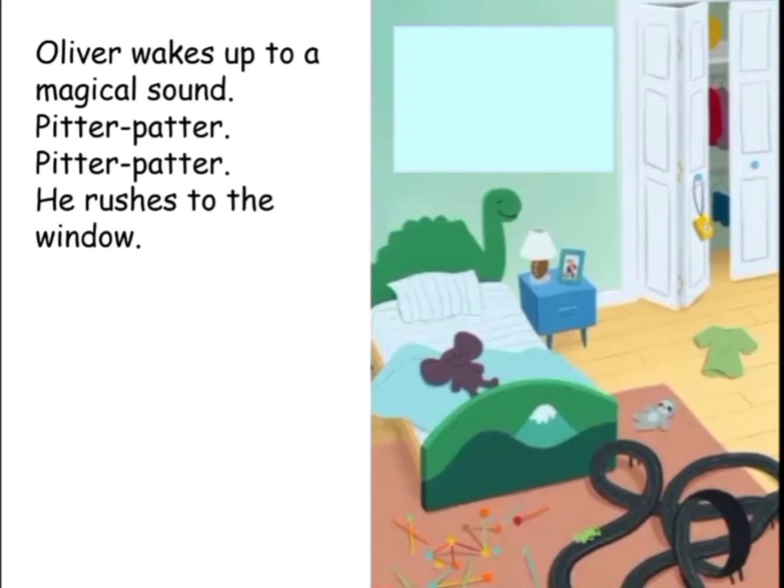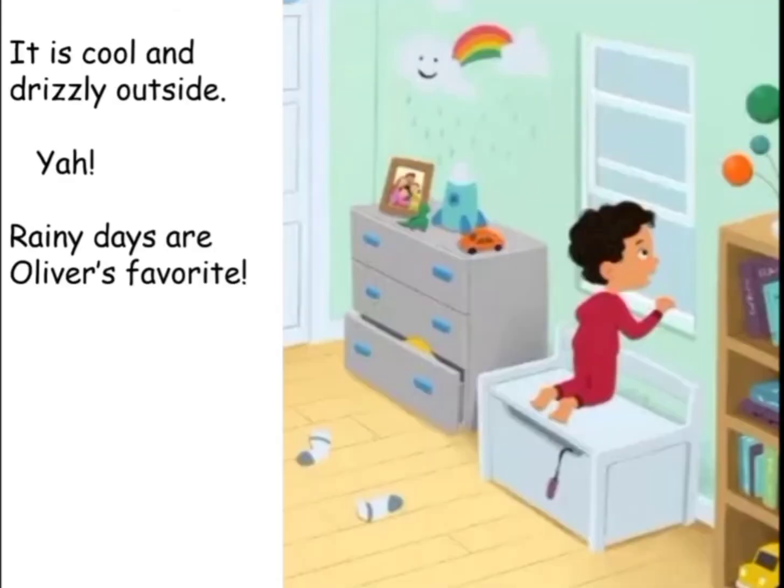Oliver wakes up to a magical sound — pitter-patter, pitter-patter. He rushes to the window. It is cool and drizzly outside. Yay! Rainy days are Oliver's favorite.